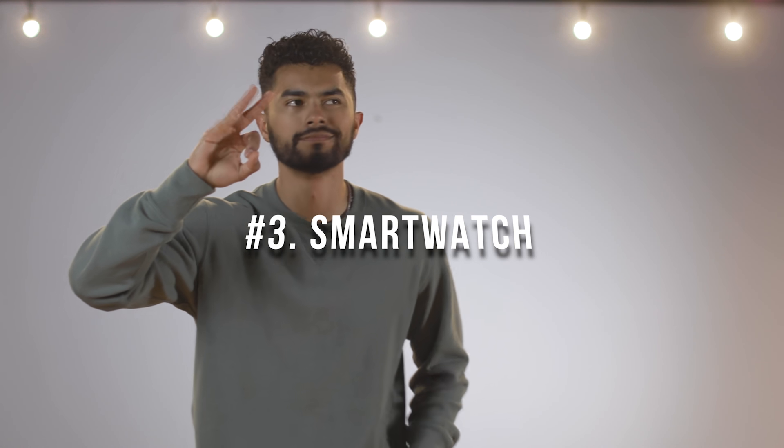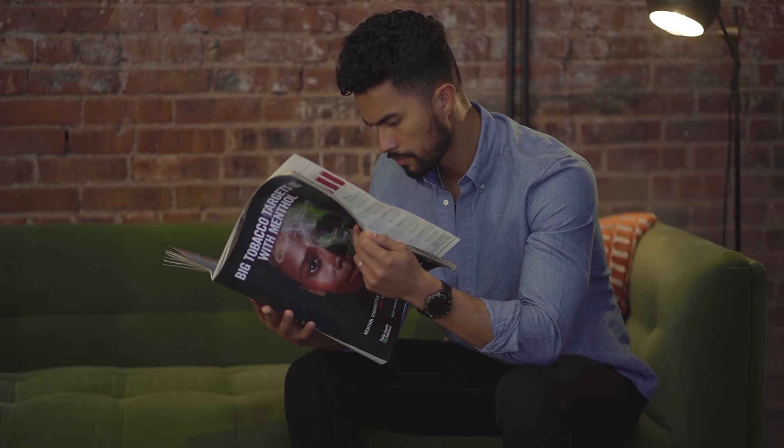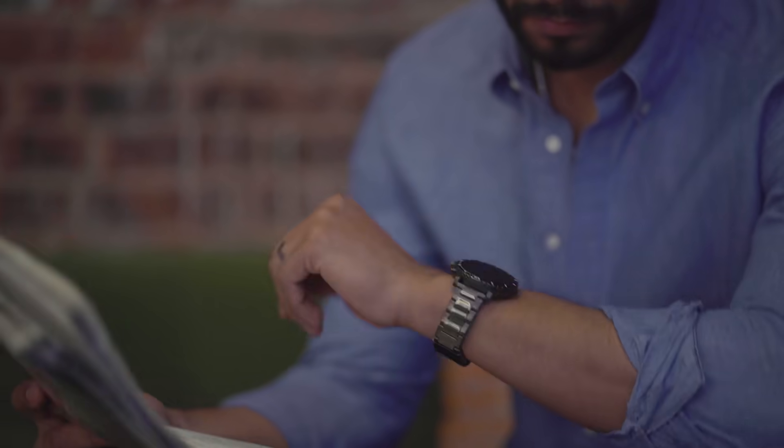Number three: a watch — let me be more specific, a smartwatch, especially one that doesn't look nerdy. Everybody wears watches, but you want something that's also functional. I love basic mechanical watches, but smartwatches have the possibility of not only leveling up your style, but also leveling up your personal life.